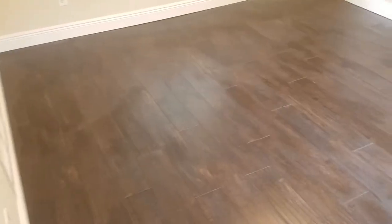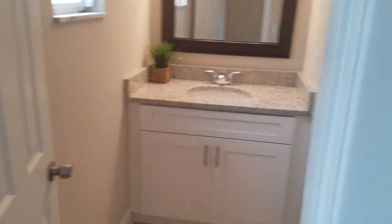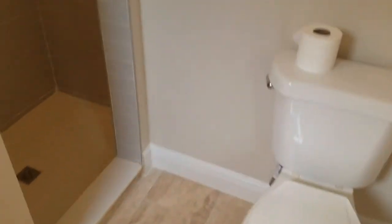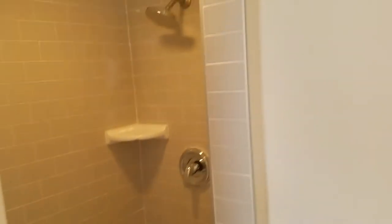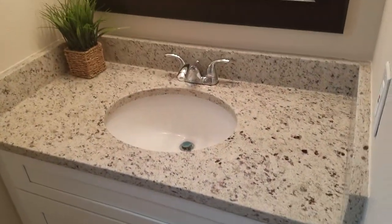We have the master bedroom just off the living room. Some laminate flooring in here, nice big walk-in closet, and of course the master bath — standing shower, looks like new tile on the floor, matching vanity, same style as the kitchen cabinets.